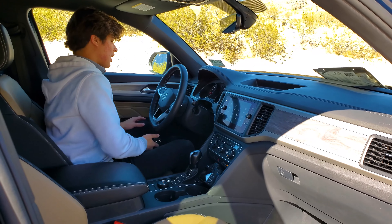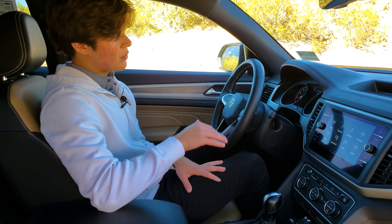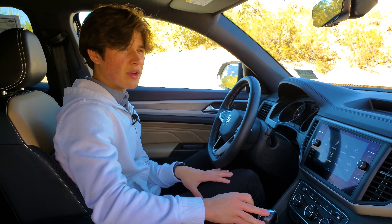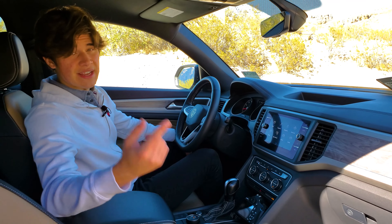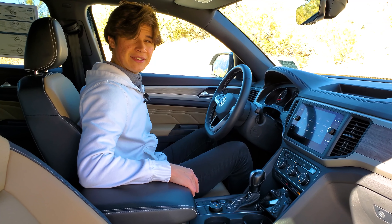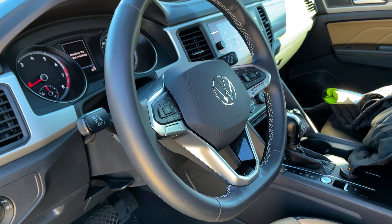Moving on to the interior of the Atlas Cross Sport. One thing to mention switching from a 2021 to a 2022: in 2021, the SE was not capable of getting a digital gauge cluster, but now it comes standard on the Cross Sport. This one has the technology package, which means you get heated seats, automatic climate control, and a 10-way adjustable power driver's seat. You also get blind spot monitoring and pre-collision assist as safety features.